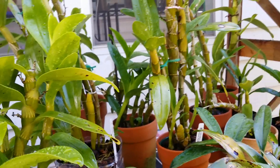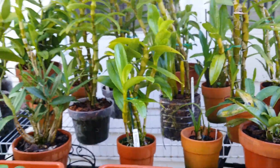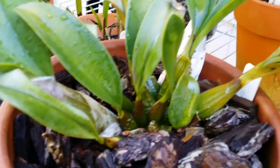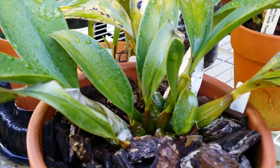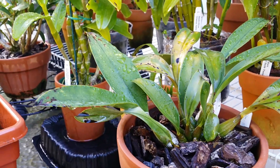They're growing fantastic — I can't complain with my nobilis. That one there, I don't like the leaves of that Dendrobium kingianum species. I grew that one as a seedling, tiny, and this is the second year — it's getting bigger.